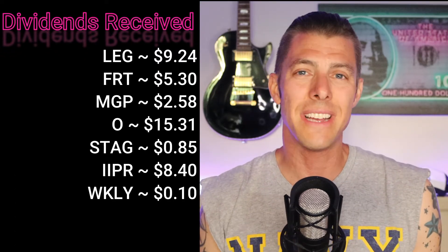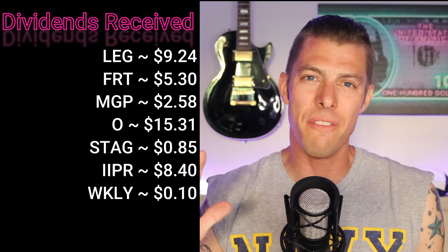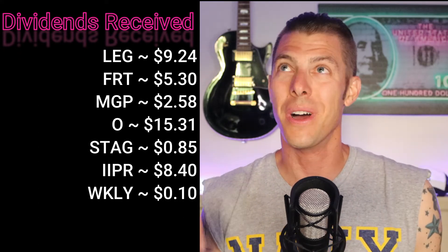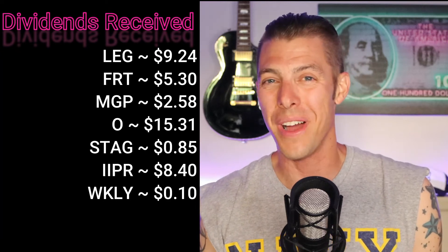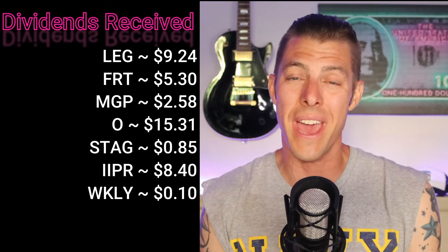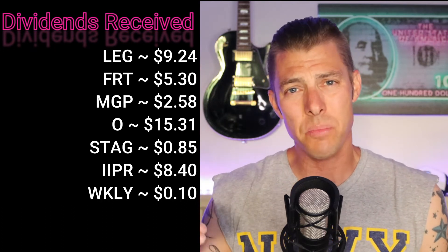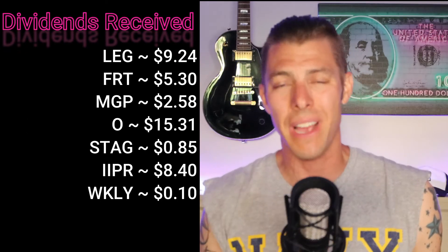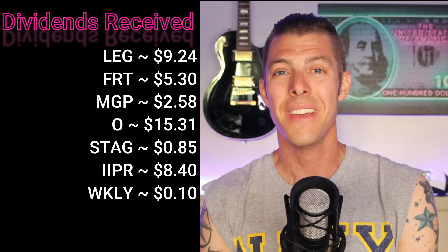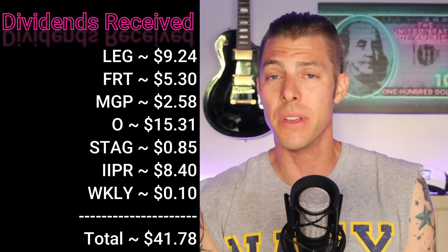Last, just like every week, the weekly dividend, ticker WKLY — the SoFi Weekly Dividend ETF. We only have five shares and we get 10 cents every Thursday. They have a lot of companies inside that ETF paying dividends every Thursday. The price has been pretty much steady. I'm not a big ETF guy because of the expense ratios, but if you're a hands-off investor who'd like to get money every single week, definitely take a look at the SoFi Weekly Dividend ETF.